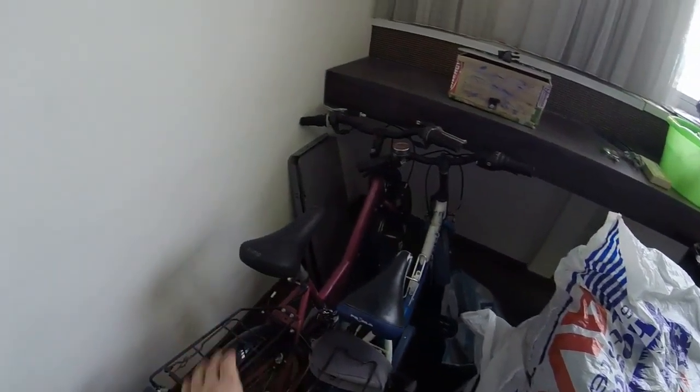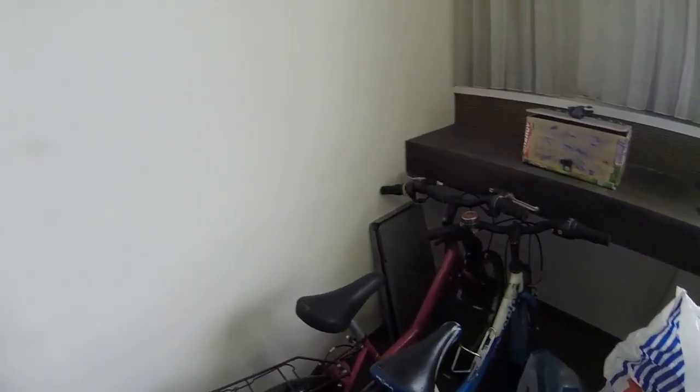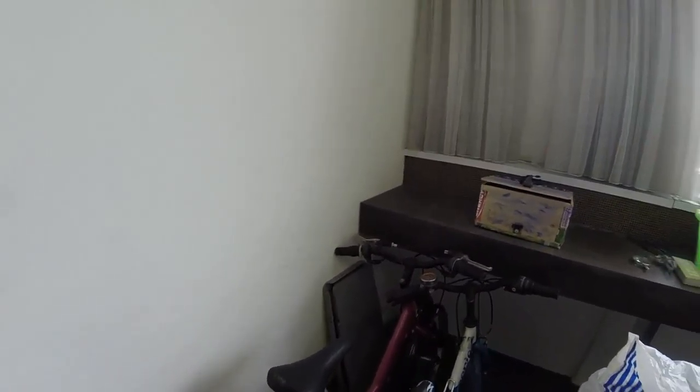As for the two children's bikes, I'm not sure what I'm going to do with both of them, but definitely at least one of them is going to turn into a bike trailer.